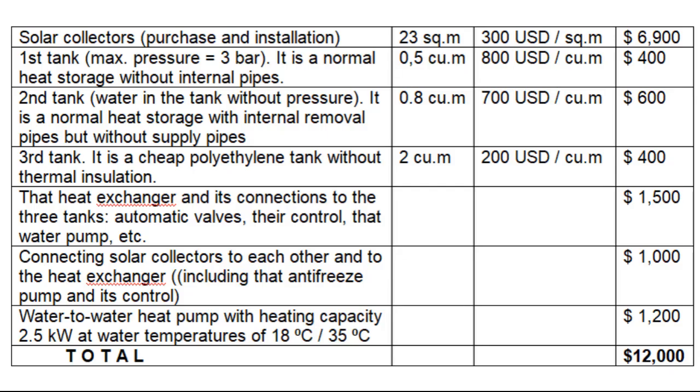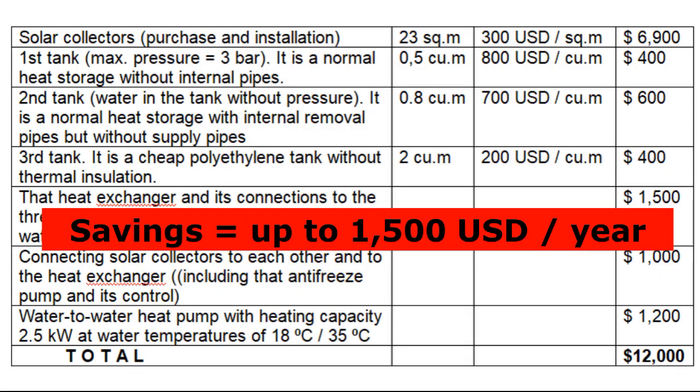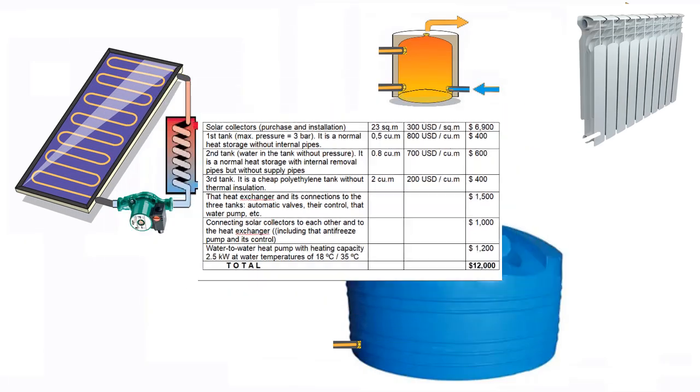This is the cost of our entire system for home heating and hot water supply. It is a little more expensive than traditional systems, but free solar energy saves almost a thousand dollars annually on hot water for 12 months and another $500 annually on home heating from November to March.